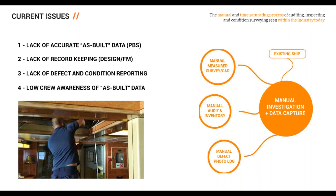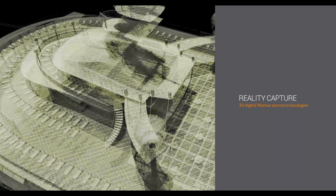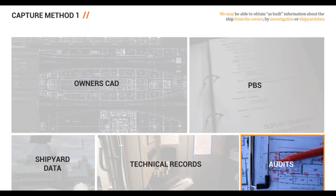The first method of reality capture for a refit design team involves getting the owner's CAD if available, checking it against a measured survey on board, accessing the PBS if the operator has it, and reviewing technical records for condition and defect information. Normally, this means going on board and spending time in the area of focus for the refit, carrying out an audit that then provides an inventory document.